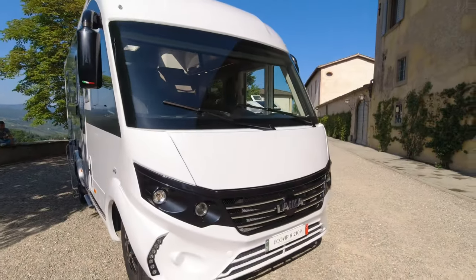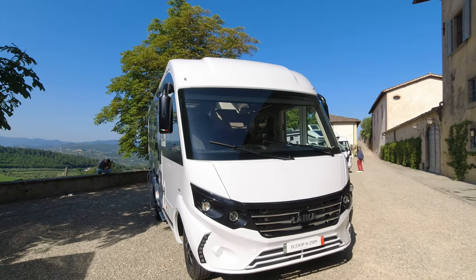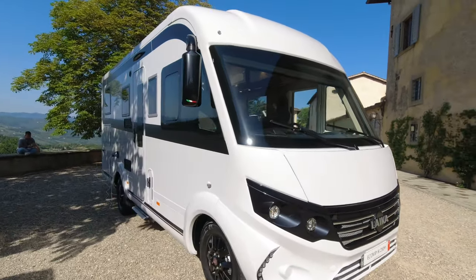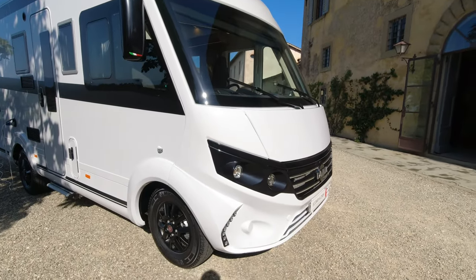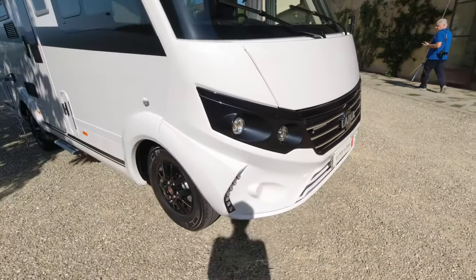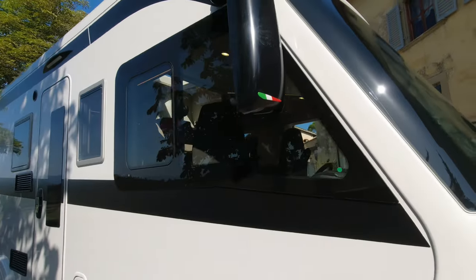The EcoVIP H2109 is an A-class or integrated motorhome and this one is on the Fiat cab and chassis. We are getting a white body and the black Leica decals and we do have the black alloy wheels. I like this little light cluster here — that's a nice little finish. We've then got the Italian flag there on the wing mirrors.